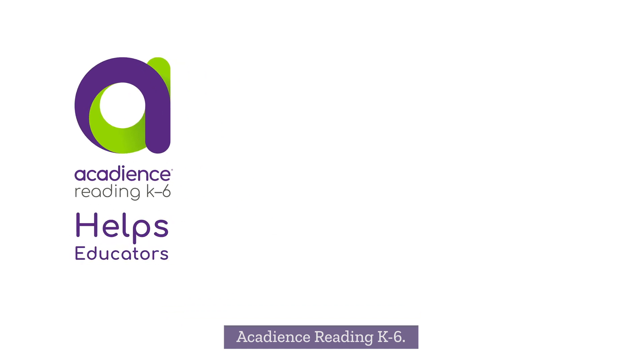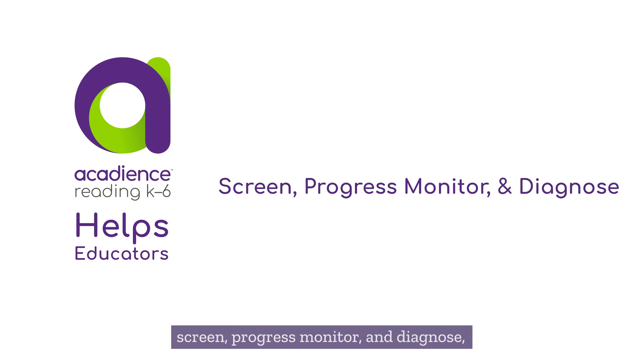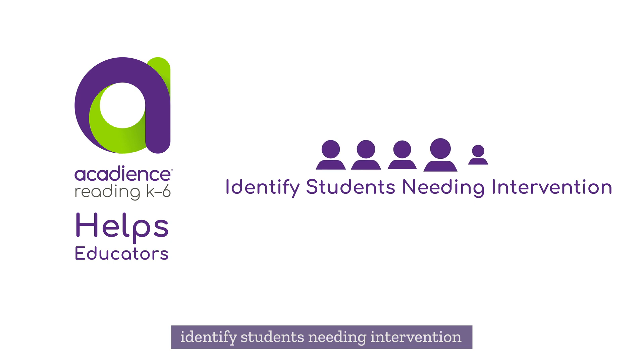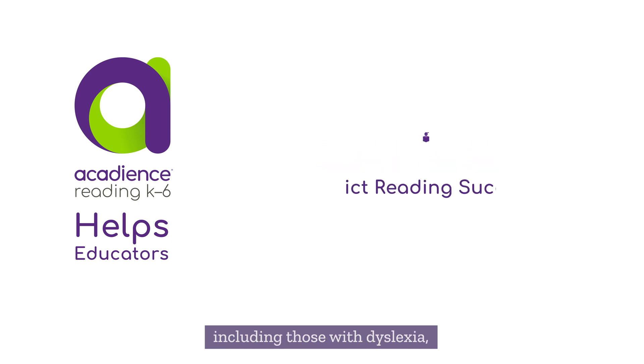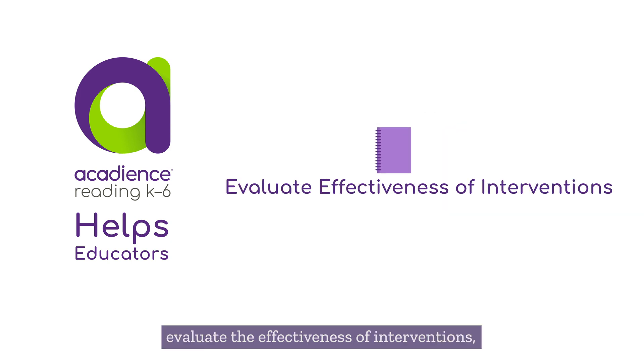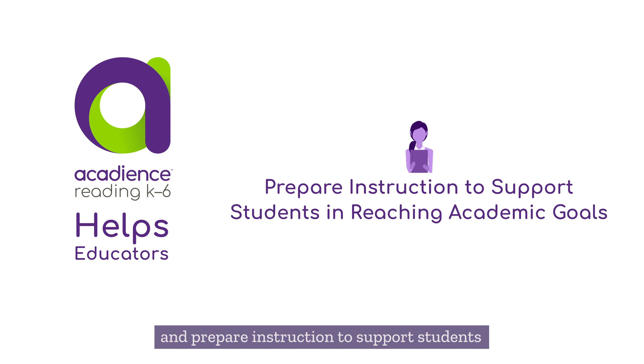Acadians Reading K-6 helps educators assess students quickly and precisely — screen, progress monitor, and diagnose, identify students needing intervention including those with dyslexia, predict reading success, evaluate the effectiveness of interventions, and prepare instruction to support students in reaching academic goals.